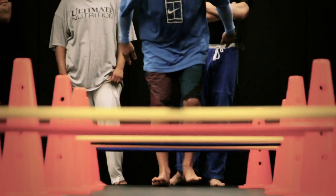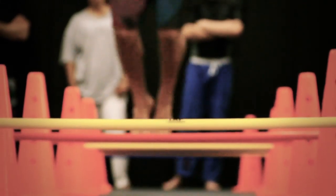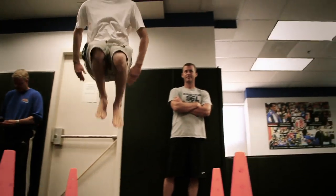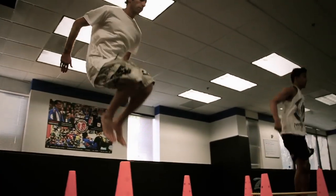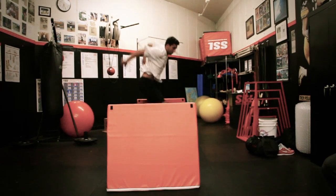In all of our plyometric movements, which dominate sports — whether it's running, jumping, or lateral movement — there's always an eccentric stretch preceding the concentric firing. The higher that stretch speed is, the greater the force of the concentric contraction. That requires the elastic properties to be at their maximum, and that's in the tendon, in the fascia, and in the muscle itself.